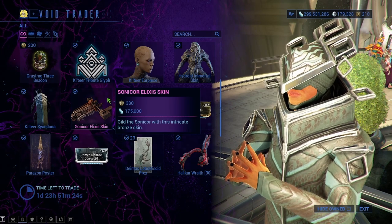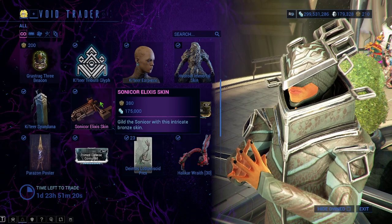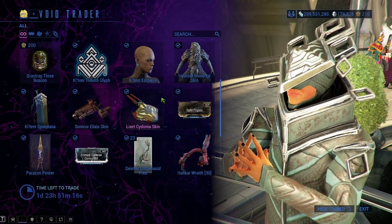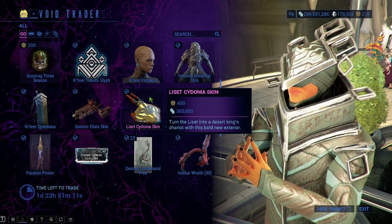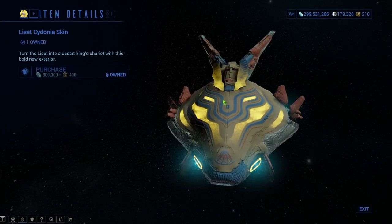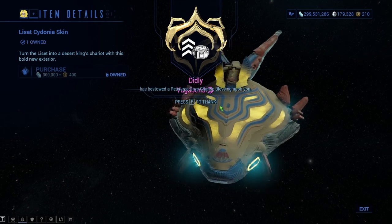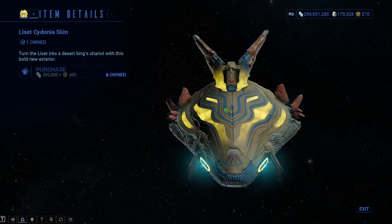The Sonicore Exilus Skin — this is just the skin, it's not the actual weapon, so you're not getting Mastery Rank out of this. It is 380 ducats and 175,000 credits. The Lissette Cydonia Skin is just the skin for the Lissette — it is 400 ducats and 300,000 credits. It has a very Inaros-y look, which I feel like is on purpose, probably modeled after Inaros.